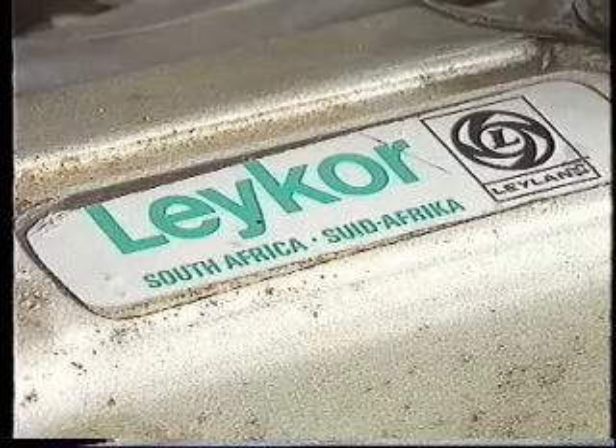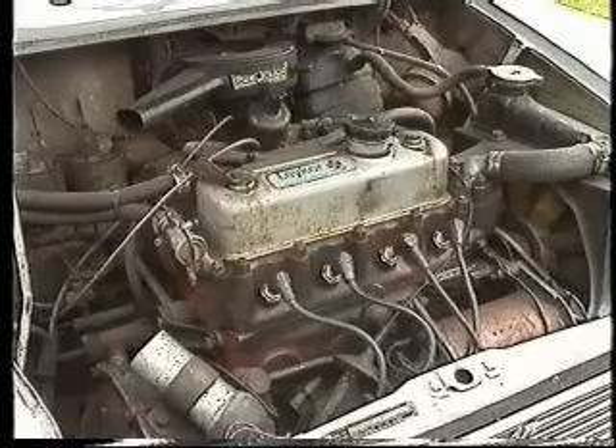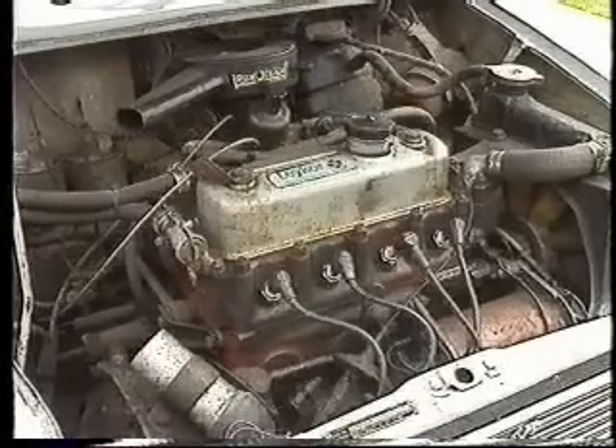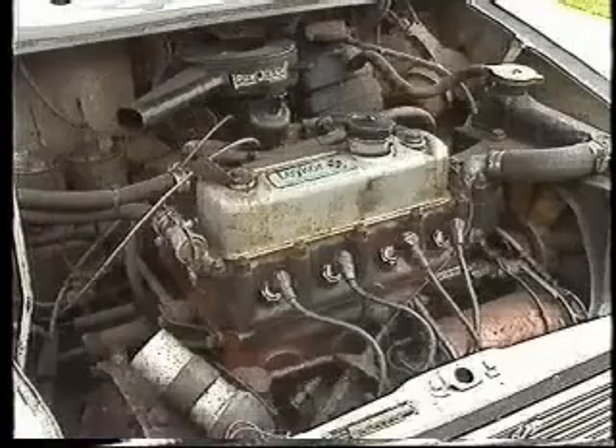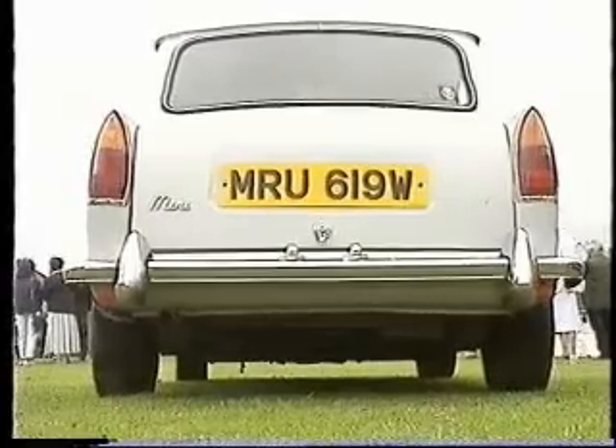So you got it out of South Africa, back into this country, and you've been living happily ever after. She's infallible. In 20 years, the head's never been off the engine. She has had no mechanical troubles, and only last year she shed a shock absorber on a roundabout. But otherwise, she's been absolutely trouble-free. She's beautiful. Yes, she was a beauty, too.